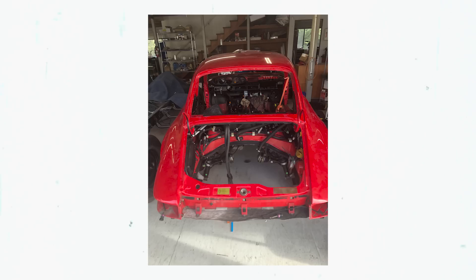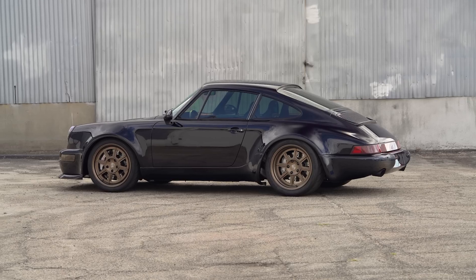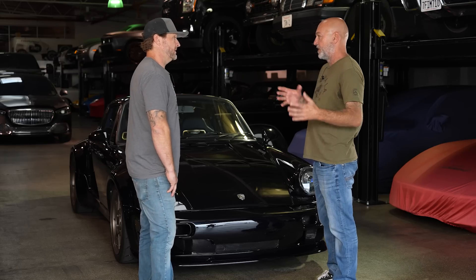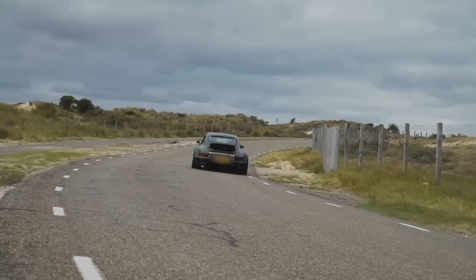They used a 1990 964 as the donor — you're not going to take a Euro RS and cut it apart. It pisses a lot of Porsche people off but they didn't really care. It's kind of funny with the 964 — it wasn't very beloved by Porsche lovers until Singer started doing what they did, and now all of a sudden the 964 became a fairly rare car.